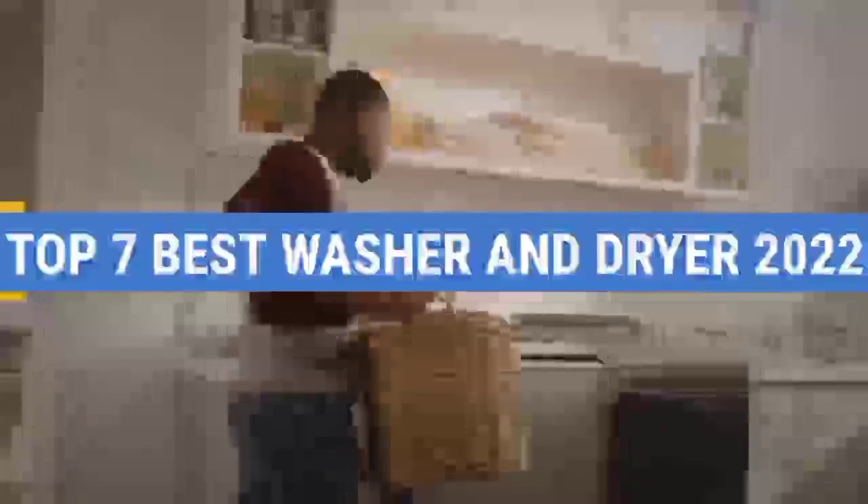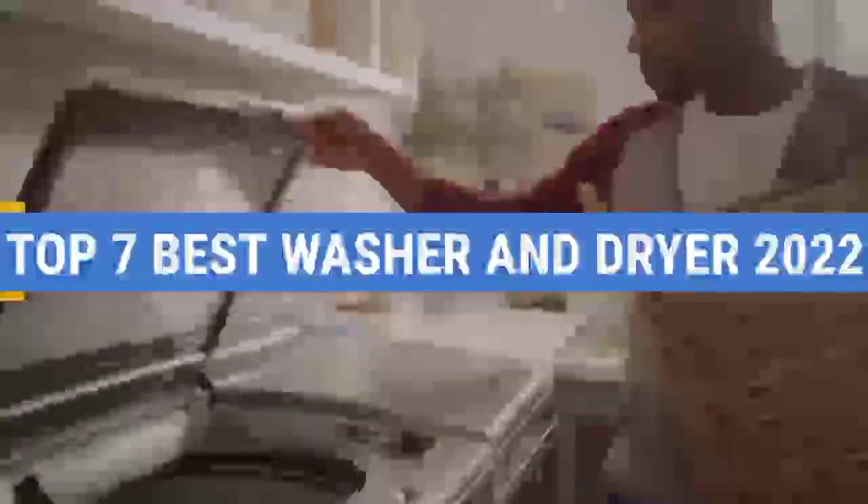Top 7 Best Washer and Dryer 2022. Through extensive research and testing, I have put together a list of options that will meet the needs of different types of buyers. So whether it's price, performance, or particular use, we have got you covered.